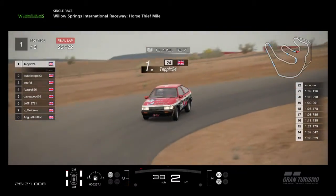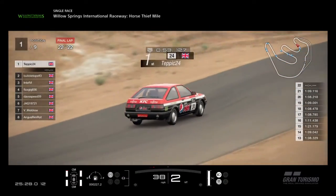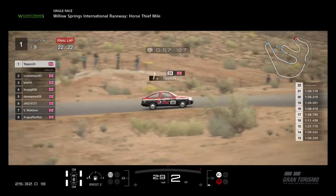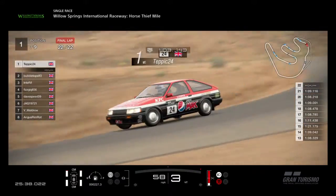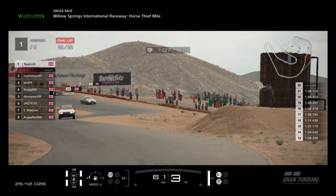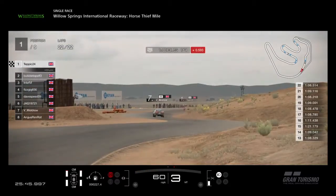Skip now to the final lap and we've got Tepic in first place. Doing a good job there — well deserved win as he crosses the line.